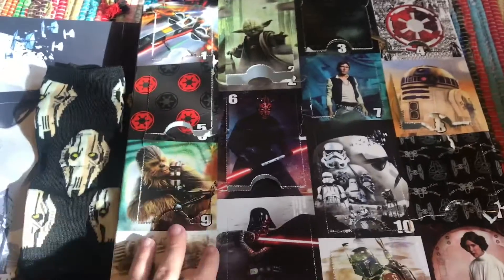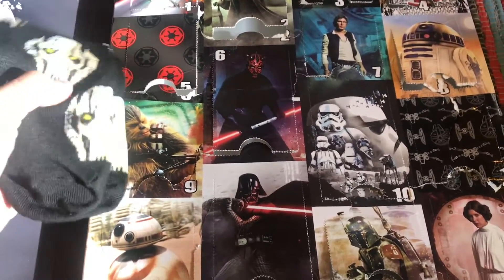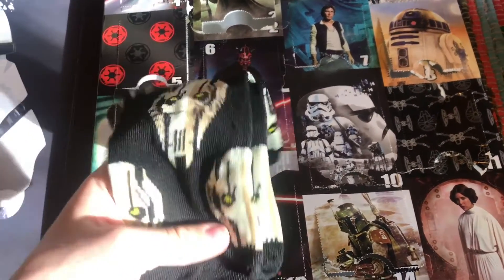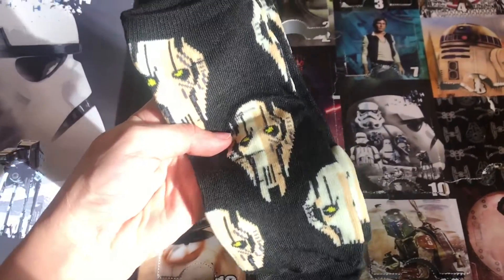Keeping all but three of all the socks I get in here, because the other ones I'm giving away to family for their stocking or whatever. But this one I might give away, but I might keep. I do like the colors, though. It's really cute.